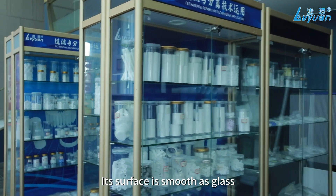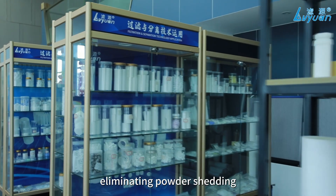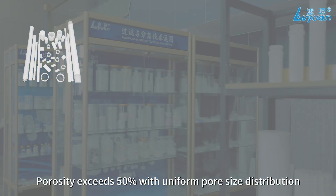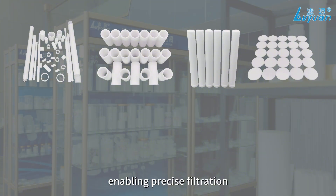Its surface is smooth as glass, featuring high strength and excellent toughness, eliminating powder shedding. Porosity exceeds 50% with uniform pore size distribution, enabling precise filtration.